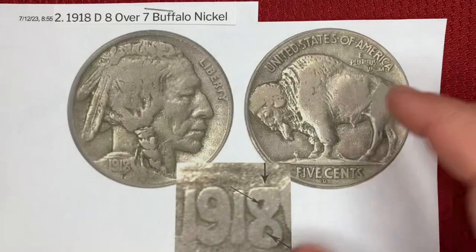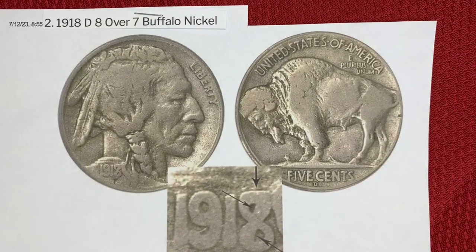Coming in at number two, we have the 1918D Eight Over Seven Buffalo nickel minted in Denver. This is another example of a production error — the 1918 date was stamped over the 1917 date, producing a flat top eight with straight lines. Since it is extremely rare, this coin is worth over a thousand dollars even in lesser conditions. One in this condition just sold for $64,395.